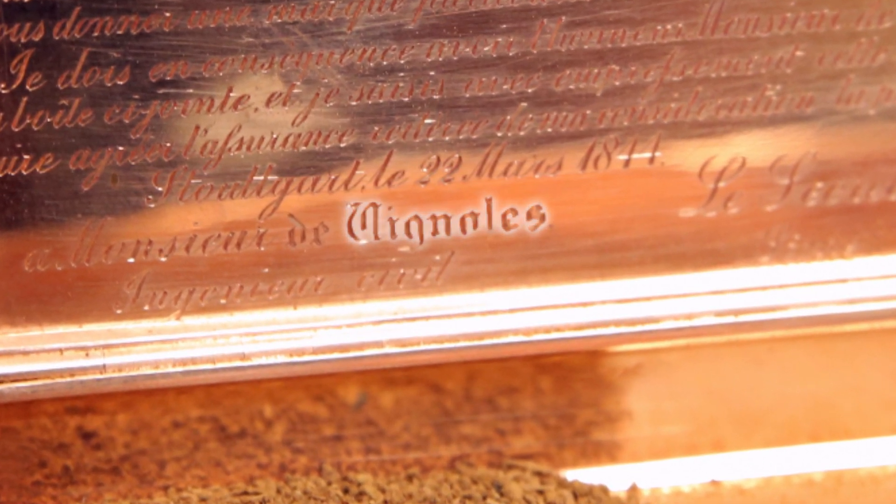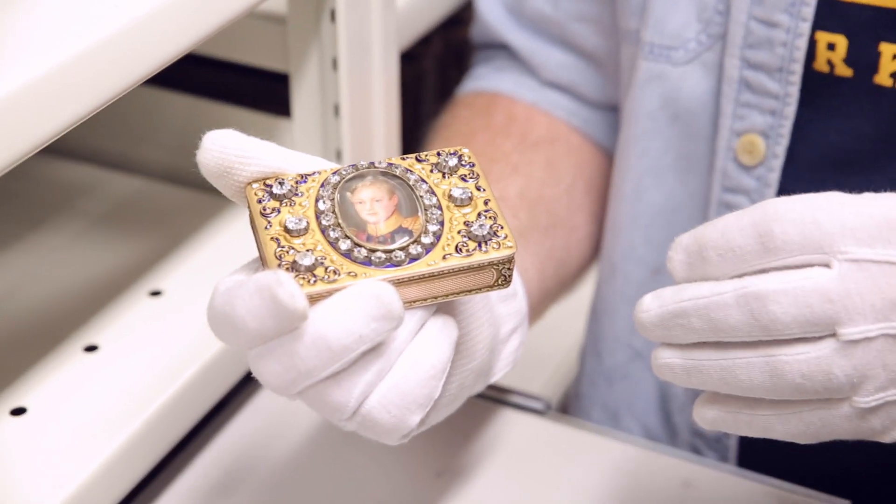Everyone's going to want to know — what is this box worth? This is valued at £30,000. I feel like we're on one of those antique shows now. Could be another career.